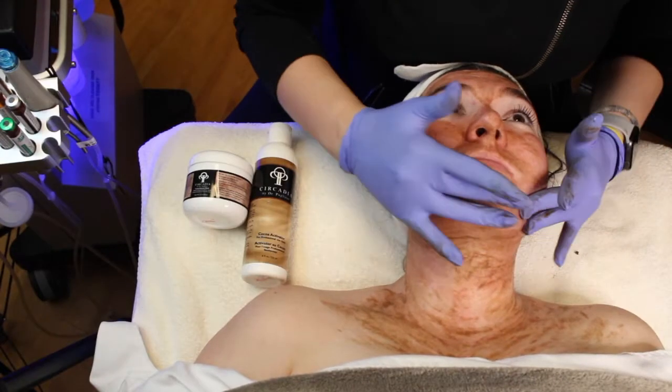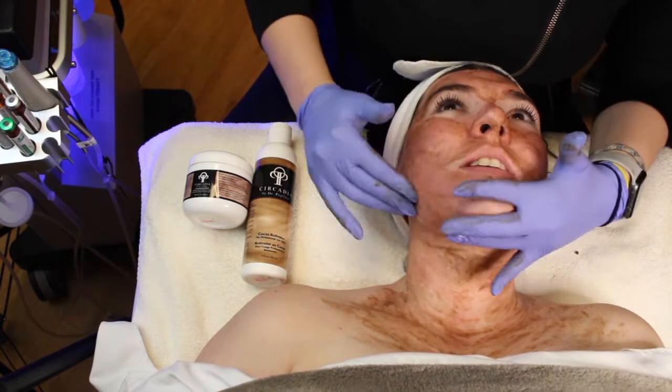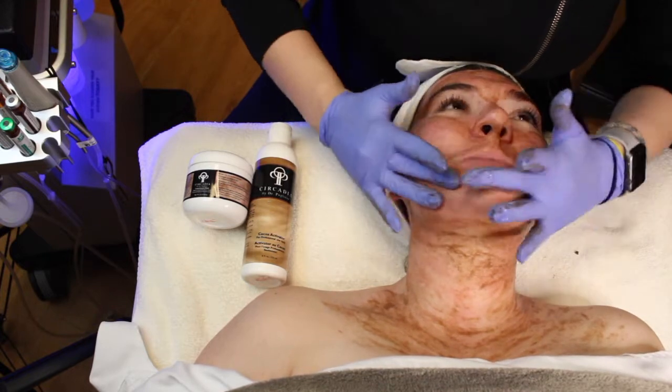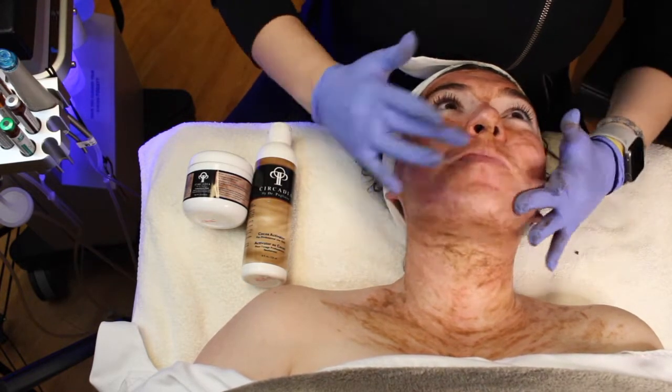After that, we're going to go in and do the Circadia Cocoa Enzyme treatment again, just like you all saw in week one. The enzyme is going to be great for loosening up any bacteria and dead skin debris that she's accumulated from her microneedling.